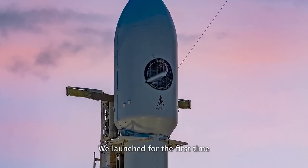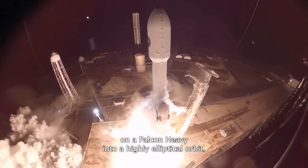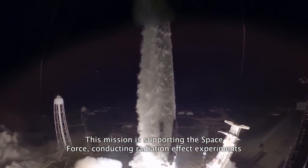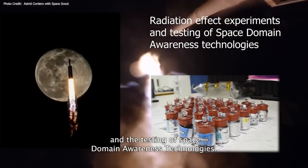We launched for the first time on a Falcon Heavy into a highly elliptical orbit. This mission is supporting the Space Force conducting radiation effect experiments and the testing of space domain awareness technologies.